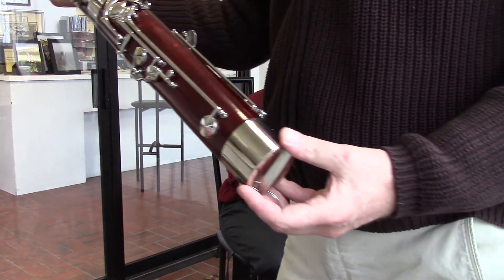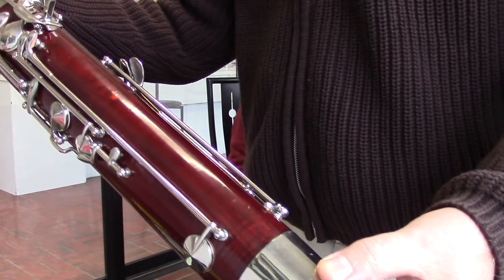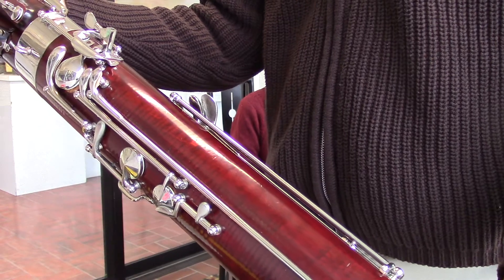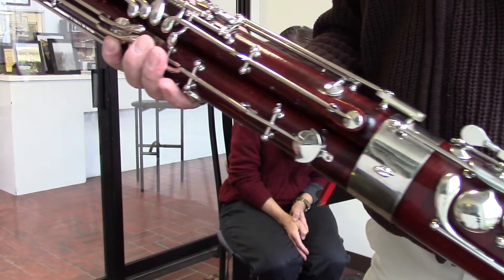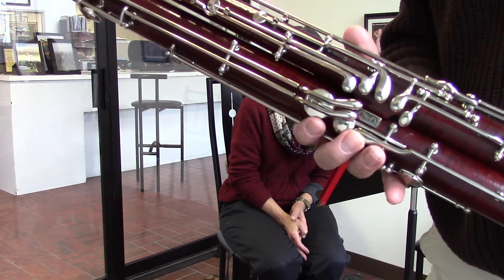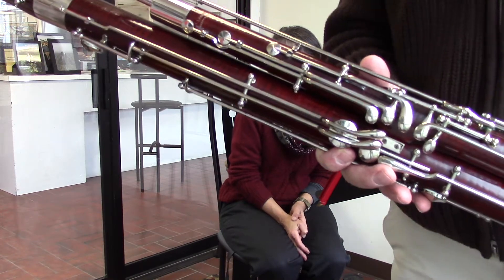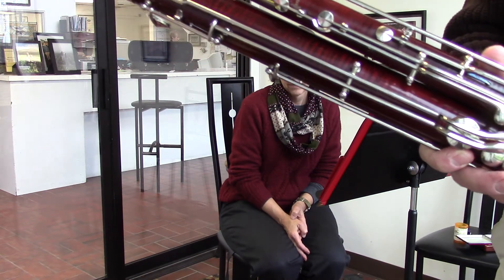This particular instrument has come to us in superb original condition — a nice dark red varnish, original, 95% intact. No cracks or damage to the wood. The keywork is simple system Heckel with original high D key. It came to us without a whisper key, so we've had Bernd Mulsmann fit a new whisper key to the bassoon.